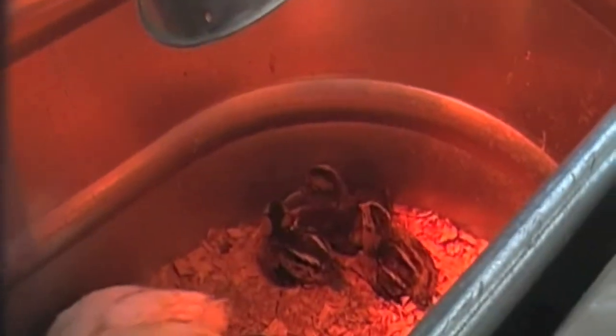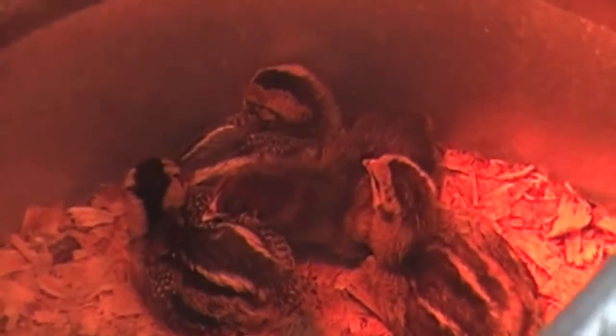I ended up getting the Americanas because they were super cute and I couldn't resist them. I know — that's just what I need: 30 chickens, including the 10 I already have out in the big coop.